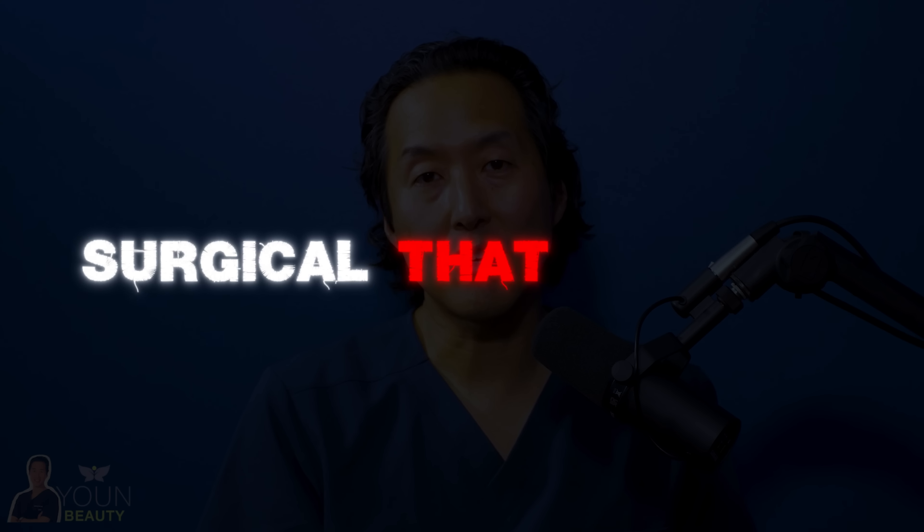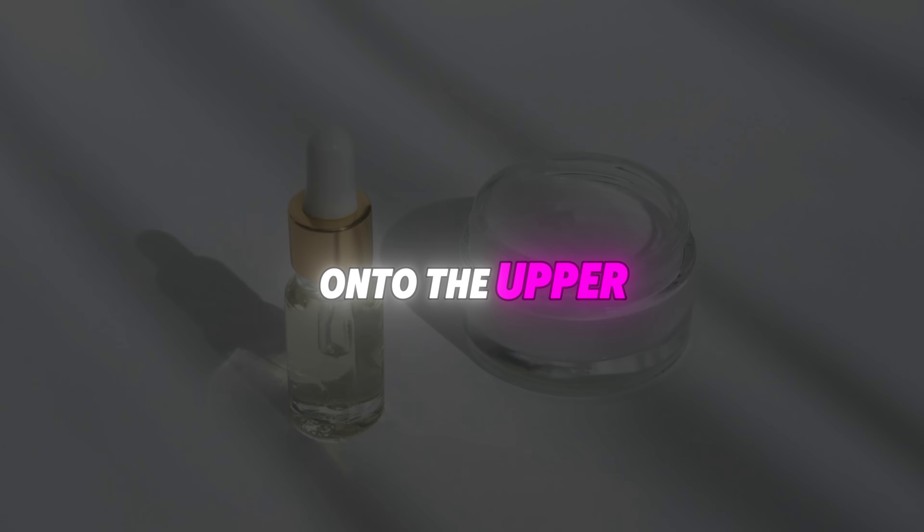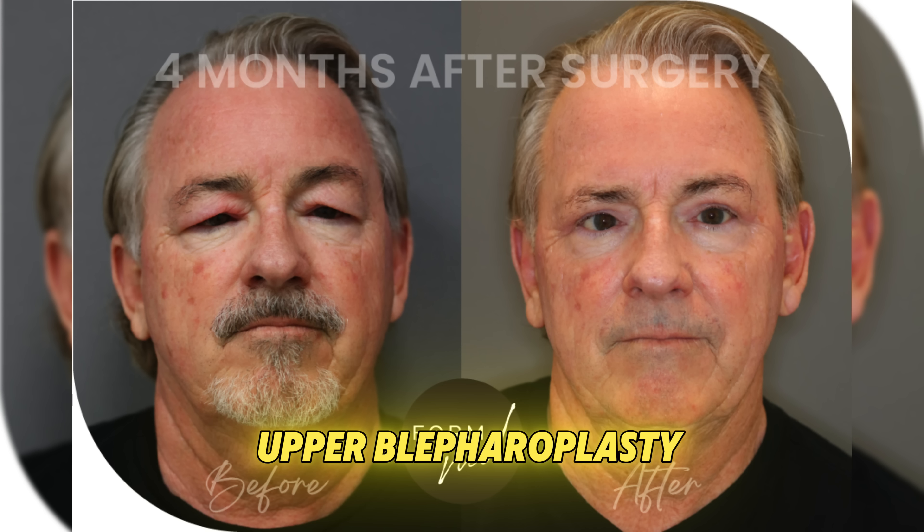Before getting to surgical options for the upper eyelid, is there anything non-surgical you can do? Unfortunately, not really. If you're using eyelid creams, definitely apply them onto the upper eyelid skin. You can laser it, but you have to be very careful because the eyelid skin is so thin you don't want to cause a burn. There just isn't a whole lot non-surgical that you can do with the upper eyelids.